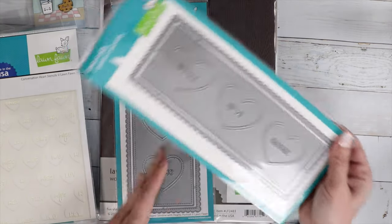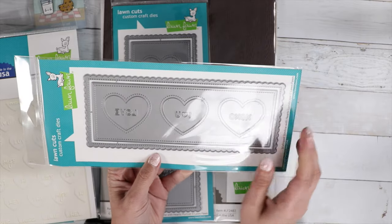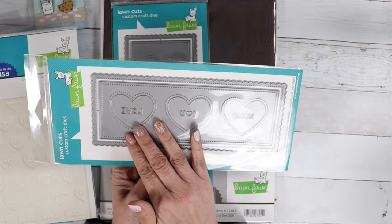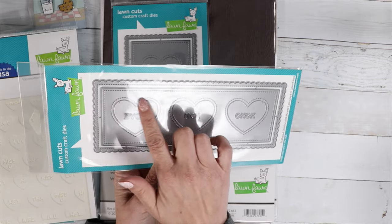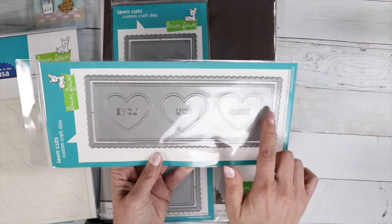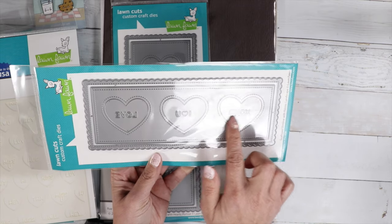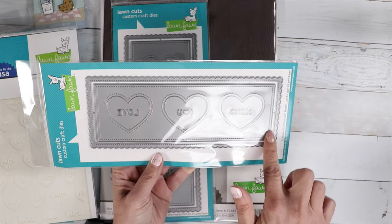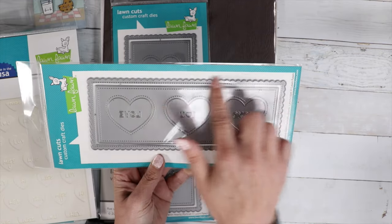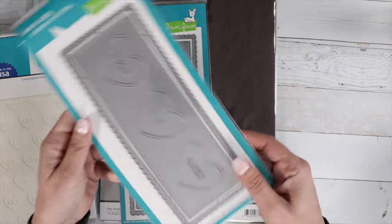The two dies here are slimline dies. We've got the Conversation Hearts in the middle with stitching around, so these will cut out little hearts for windows. We've also got little words — XOXO, I Heart You, In Love — with stitching on the outer panel and on the scallop frame. We've got both landscape and portrait orientations.